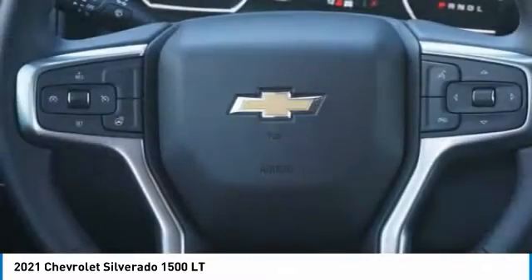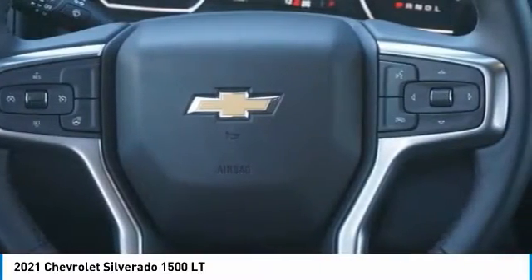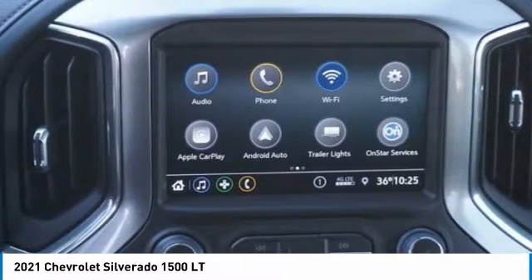Daytime running lights. This beauty is sure to make you the talk of the neighborhood, so call or drop in for a test drive today.